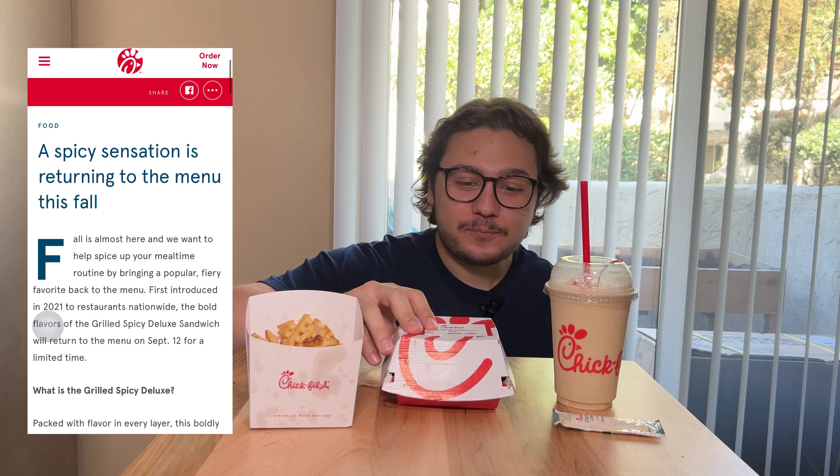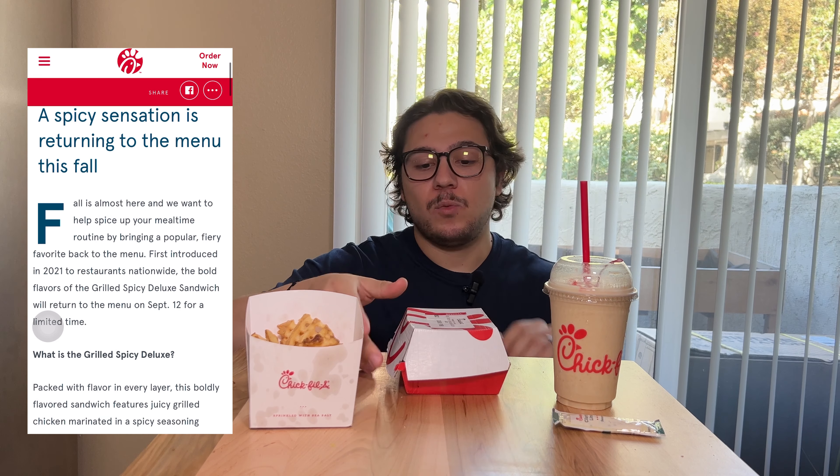I also got their autumn spice milkshake because why not? Chick-fil-A's spicy grilled chicken sandwich originally came out in 2021, and it was on their menu for most of the year and then it was kind of discontinued.